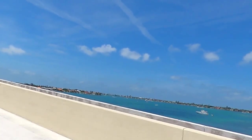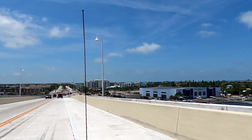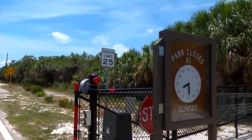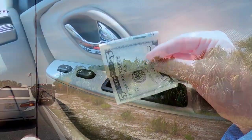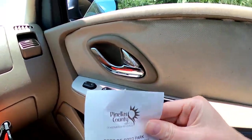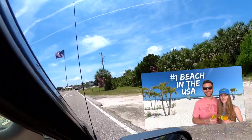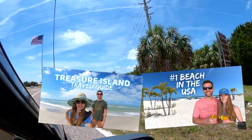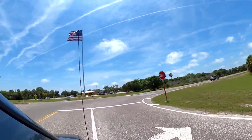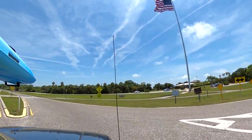Fort DeSoto can be accessed by car via the Pinellas Bayway. Cost to enter the park was $5 per car, plus $1.75 in tolls each way from downtown St. Pete. We found this price to be fairly inexpensive when compared to the cost of parking for an entire day on St. Pete Beach or Treasure Island to the north. There were areas of the park that did not feel busy and parking was plentiful in most spots, despite having visited on a beautiful weekend day.